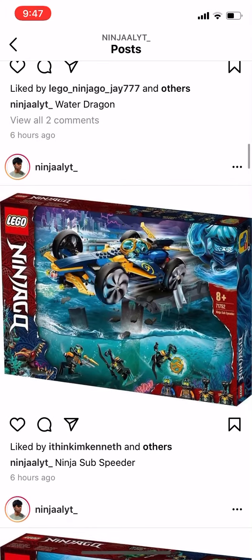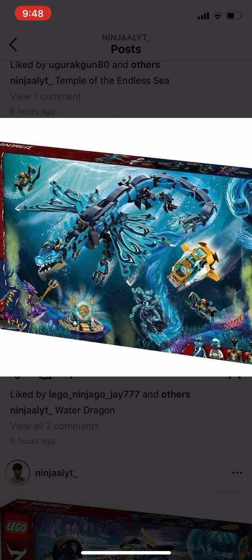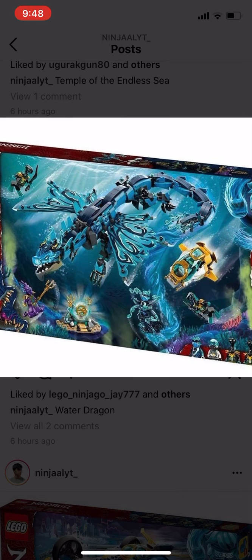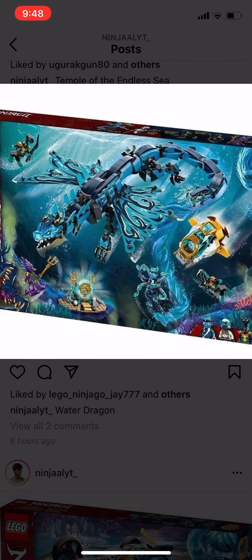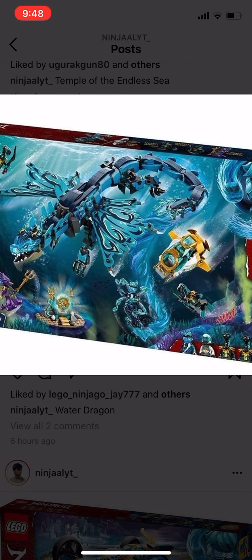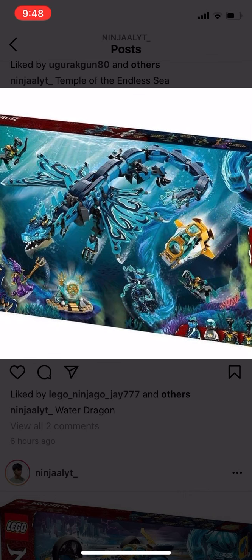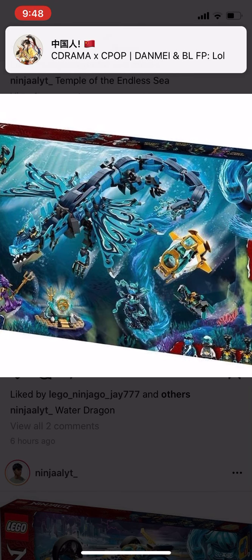Next we have the Water Dragon — this thing is like $69.99 or maybe $99.99 Canadian. This set comes with Kalmar, a few Marlopians, we also get Zane, Nya in her water form, and this huge water dragon which looks really cool, just like in the show.